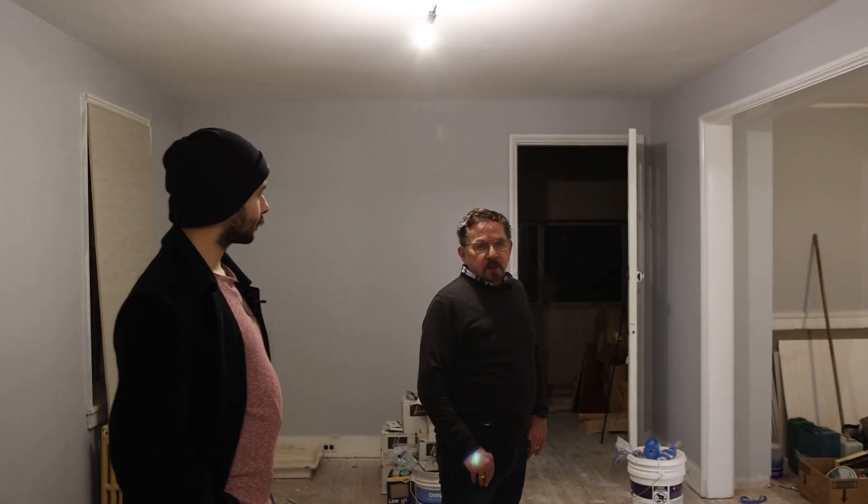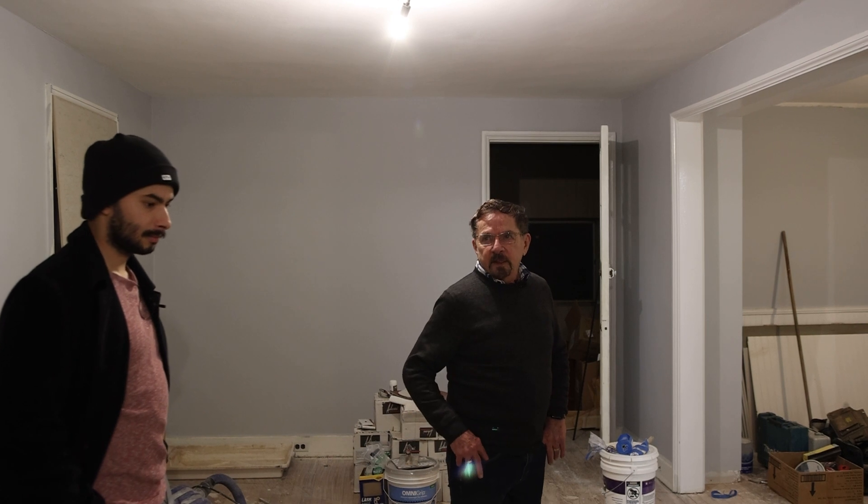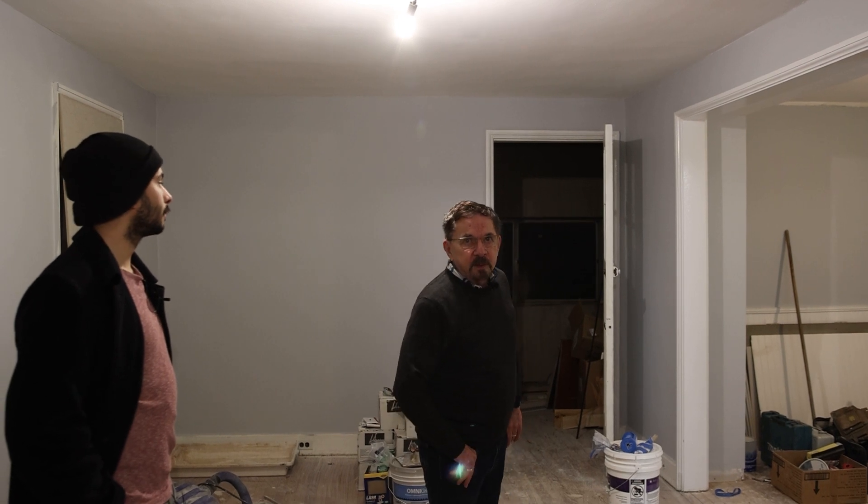Initially we took a video of the house when we first started and now we're more than halfway through. We'll go room by room and see the progress.